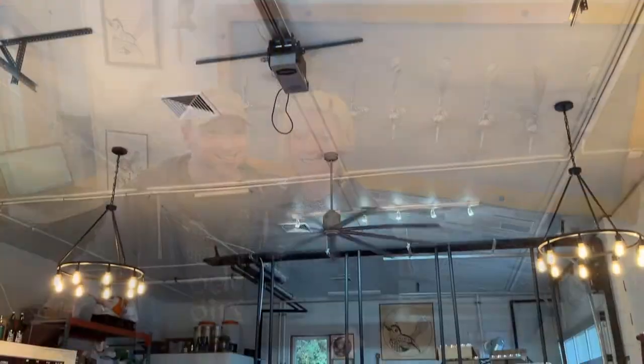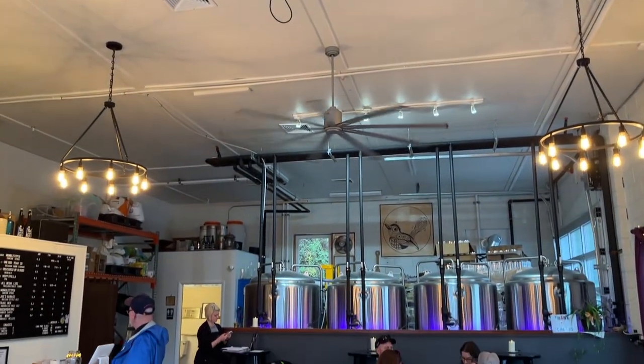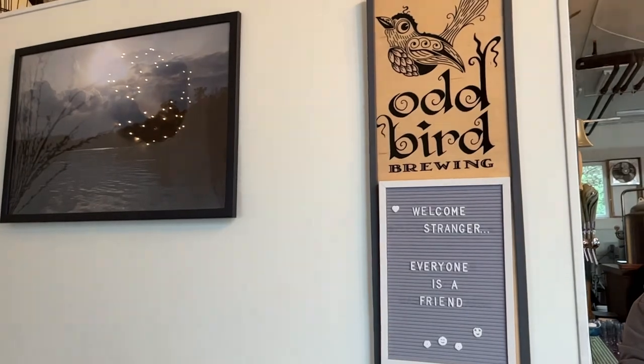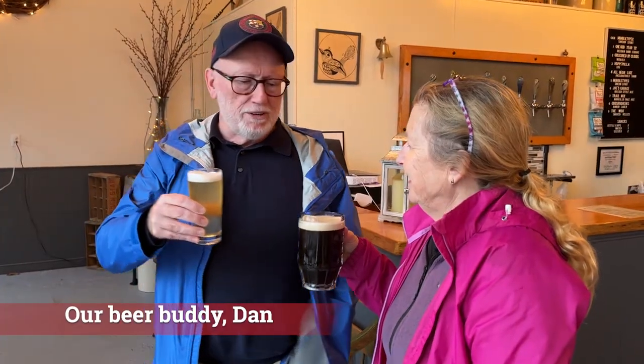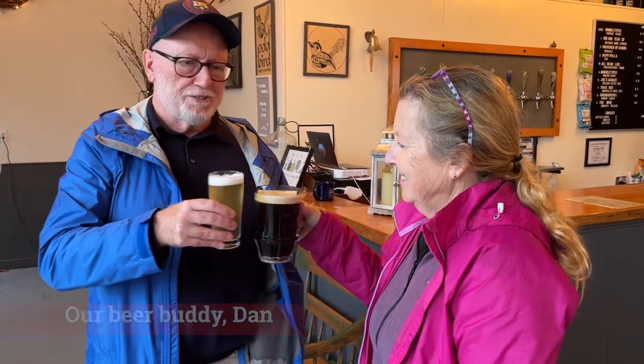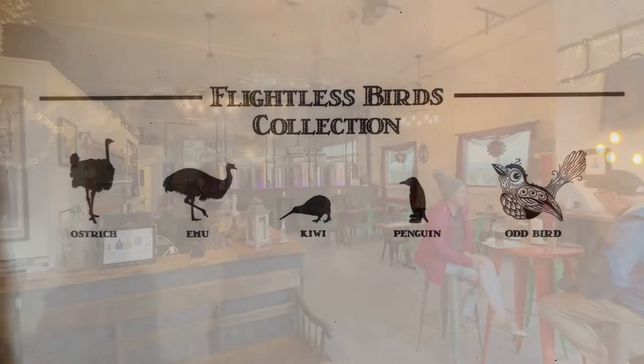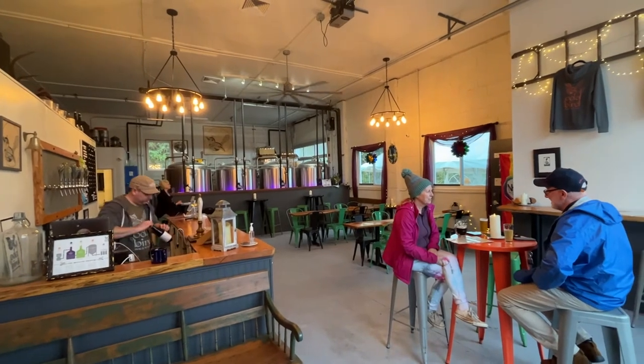Adam and Karen, the owners, are so meticulous with their recipes. The beer is just right down the middle — it's subtle, it's true to style, and they're all just one better than the other. It's incredible. It's just a treasure.